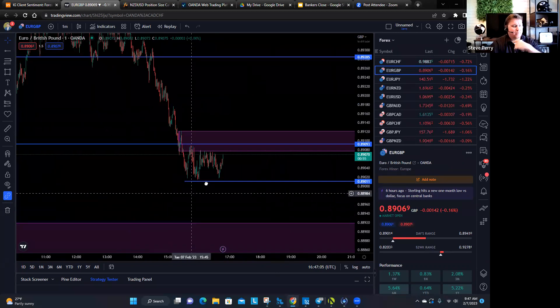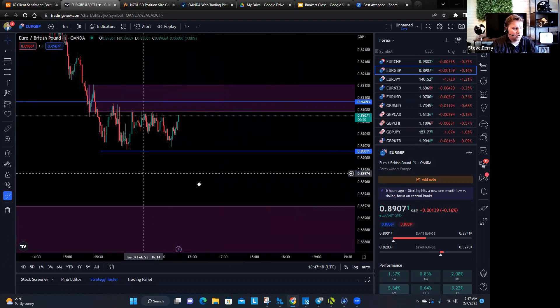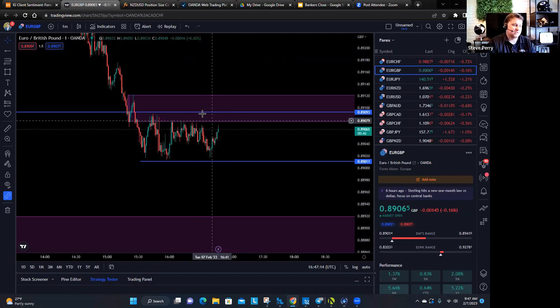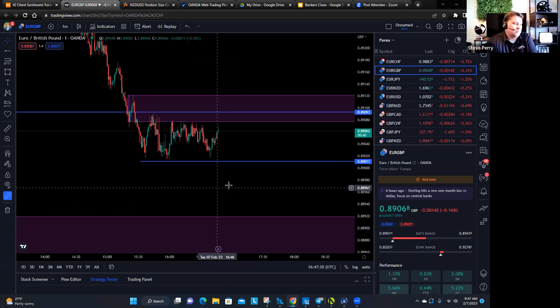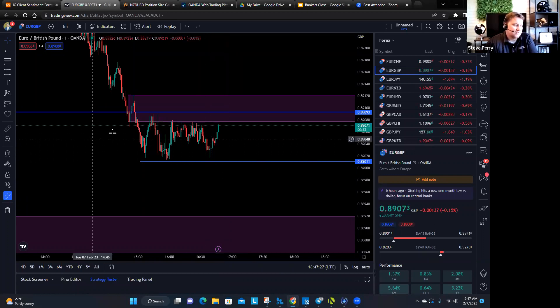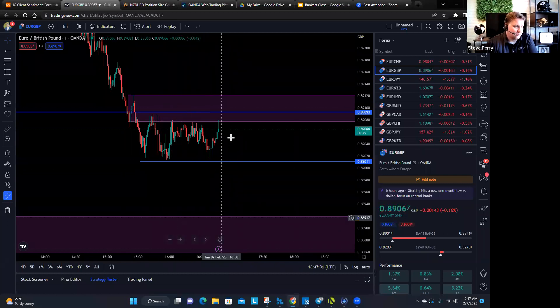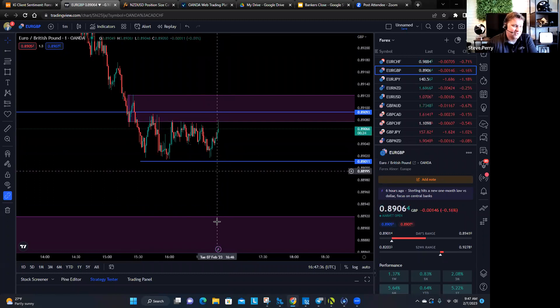Right now we're bouncing off this support and getting rejected from this supply — that's the current narrative on the Euro Pound. That's just what happens at this hour because London closes in about 10 minutes, so the market's going to be slower. This is probably another good area to add. And there it is — it just immediately got rejected. That's a good area to sell, and boom, it just got rejected.